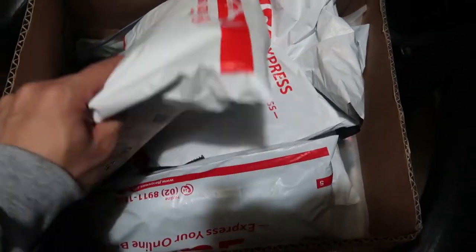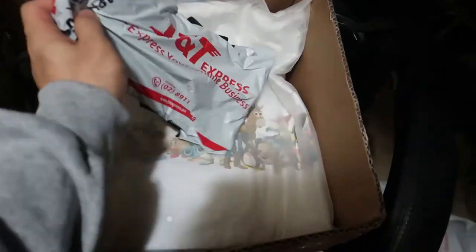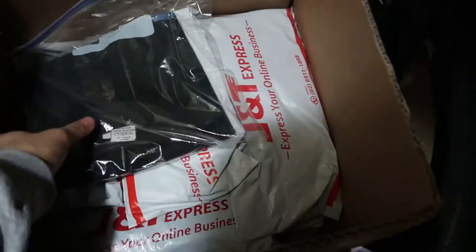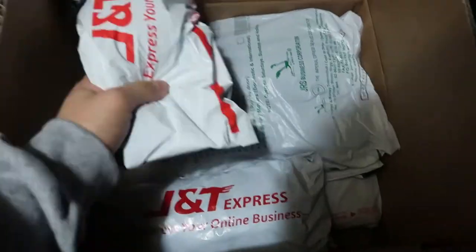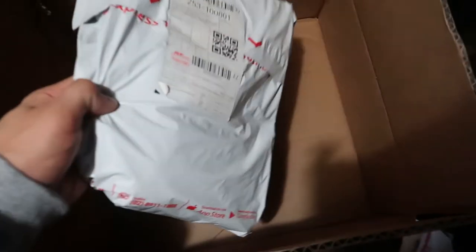I don't know how many items we will be opening up today. Let's count them. We will be opening 1, 2, 3, 4, 5 — what's this? — 6, 7, 8, 9, 10, 11, 12. A few moments later: 16, 17, and 18.